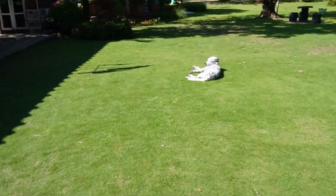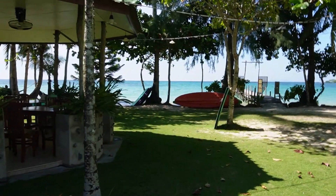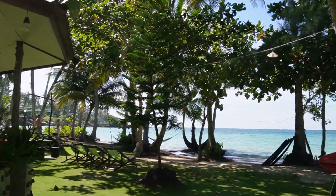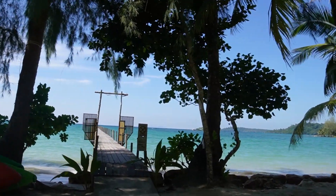And what a bonus — you get beautiful dogs here too.